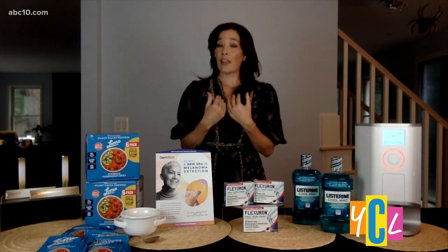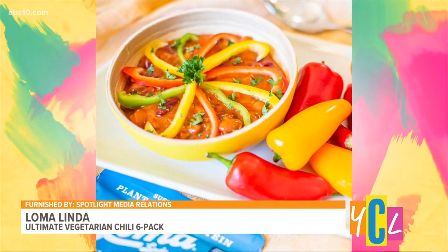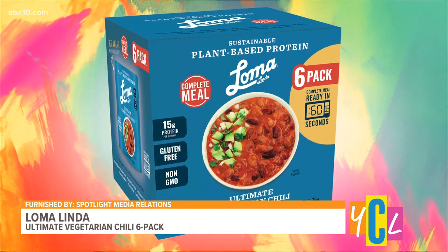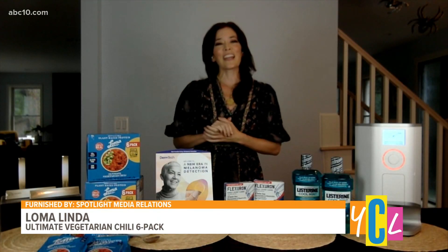I love that — I'm all about the lashes, so I will definitely take that recommendation. What about food? I also like to eat. What do you recommend when it comes to fall meals? I'm a lifelong vegetarian, but if you're looking to incorporate more plant-based foods into your lifestyle, we have from Loma Linda their ultimate vegetarian chili. It's super delicious and now available for the first time as a six-pack at Sam's Club. It's gluten-free, non-GMO, and you can heat it up in the microwave in just 60 seconds — packed with protein and great nutrition. $9.95, available at Sam's Club in the Sacramento area.